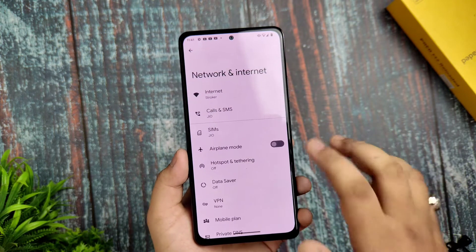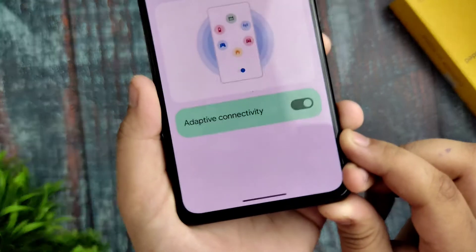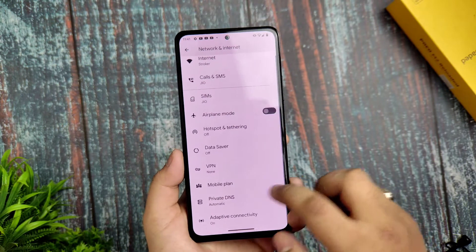If I talk about Network and Internet settings, I haven't faced any issues there. You also get the Adaptive Connectivity option available here, so you can use that according to your usage.